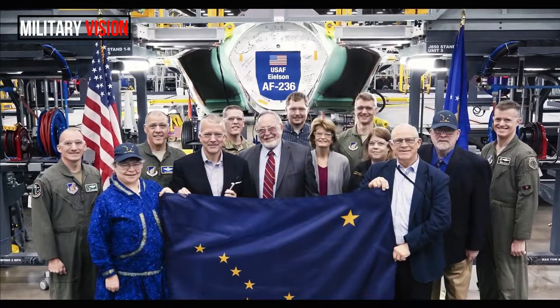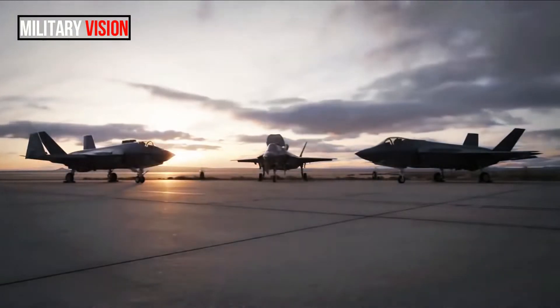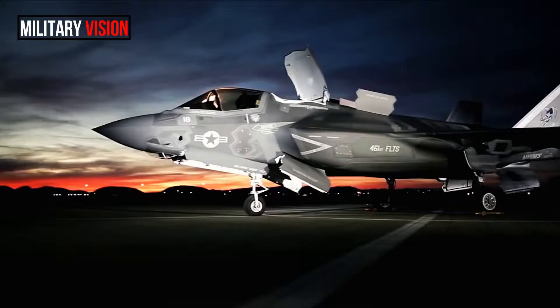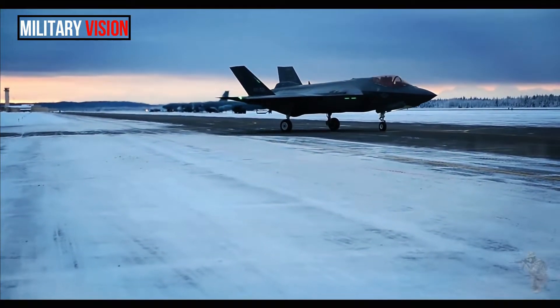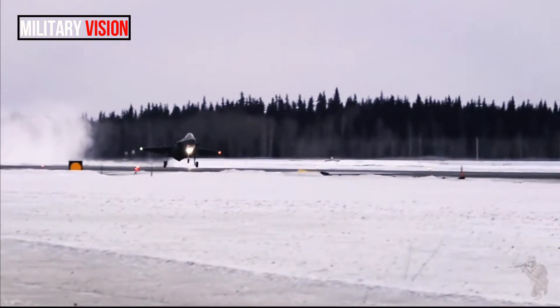Developed by Lockheed Martin, the F-35 Lightning 2 is marketed as an all-weather stealth aircraft. It's expected to be used by 13 countries around the world according to air force officials, meaning it will need to fly in extreme heat over the outback of Australia as well as in frigid cold over the Arctic Circle above Canada and Norway.